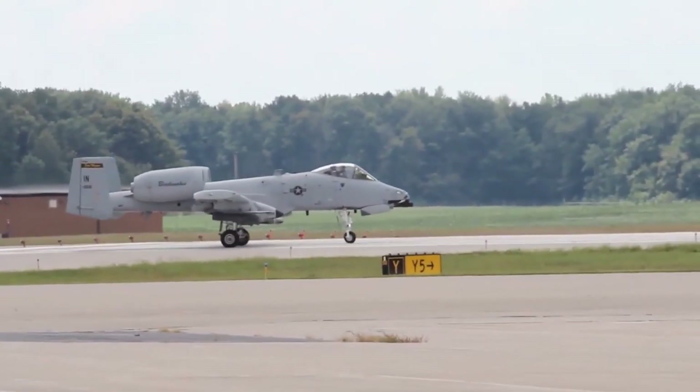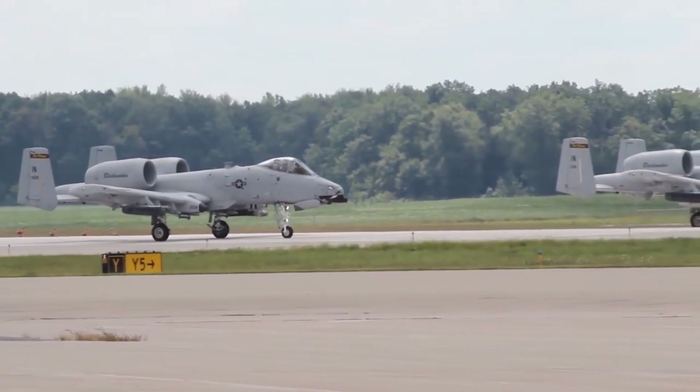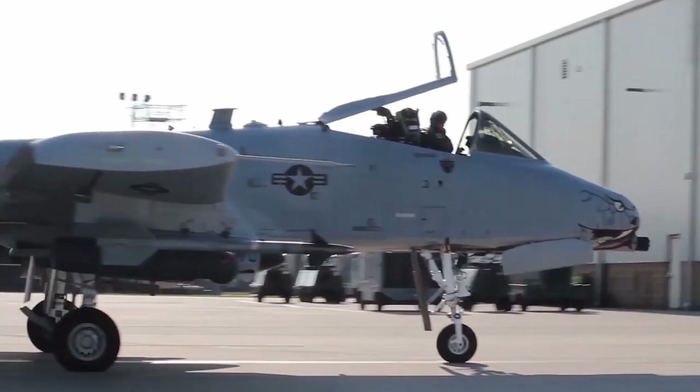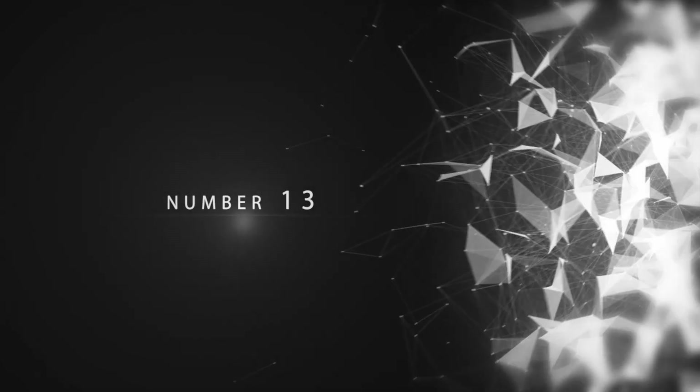For this reason, U.S. ground forces have been grateful to have the Warthog watching over them on countless occasions. At a unit cost of $18.8 million, there are currently no plans to take the 282 operational A-10s out of service.